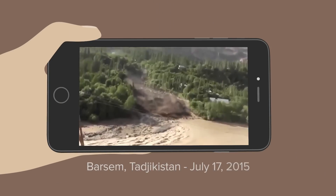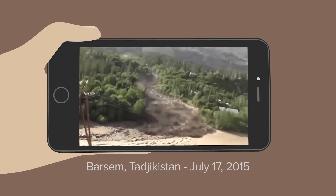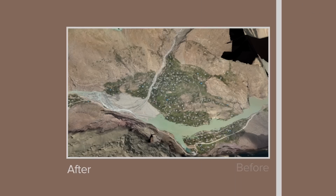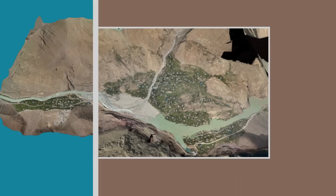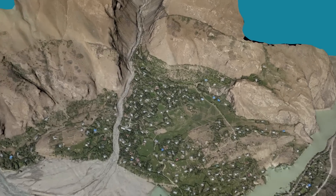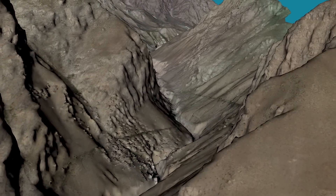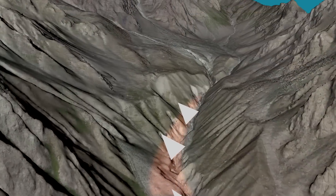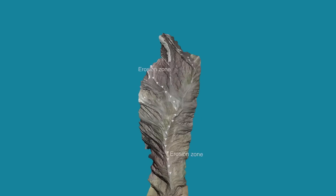In Tajikistan, erosion in the upper mountain areas frequently causes mudslides that destroy whole villages downstream. In order to warn the population ahead of time, experts need information about the erosion zones to forecast possible mudslides. This is a 3D model of the same site made from drone images. Instead of climbing these mountains by foot or flying in with a helicopter, experts now use this model to examine erosion zones without putting themselves at risk.